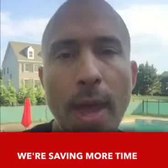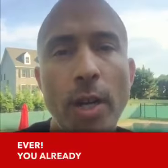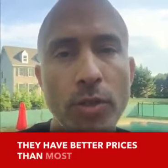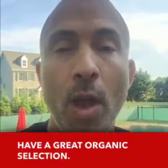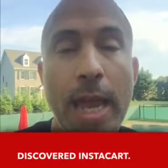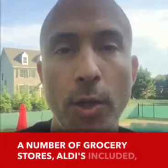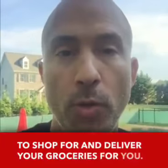We're saving more time and money with our grocery shopping than ever. You already know that we're fans of the Aldi's grocery store because they have better prices than most grocery stores and they also have a great organic selection. Well, I recently just discovered Instacart. Instacart is a website that has partnered with a number of grocery stores, Aldi's included, to shop for and deliver your groceries for you.